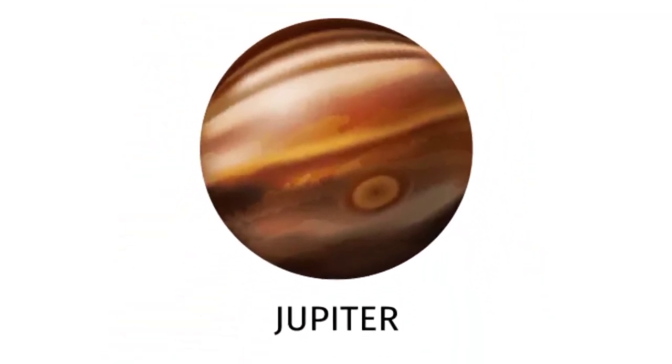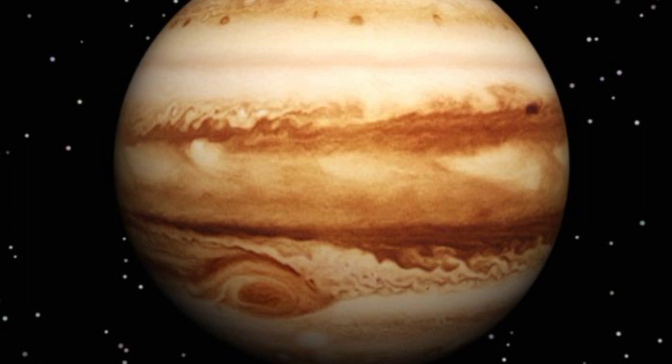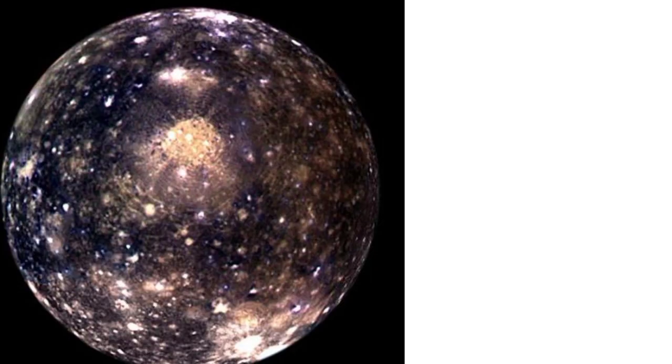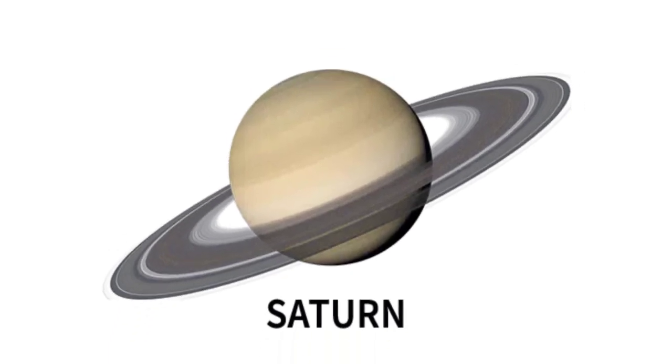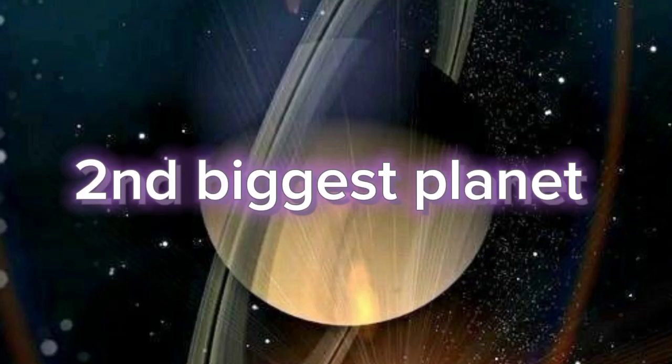Jupiter is the biggest planet in the solar system. It is also called the king of planets. Jupiter has 95 moons. Yes, you heard it right — 95 moons! The sixth planet from the Sun is Saturn. Saturn is the second biggest planet in the solar system.